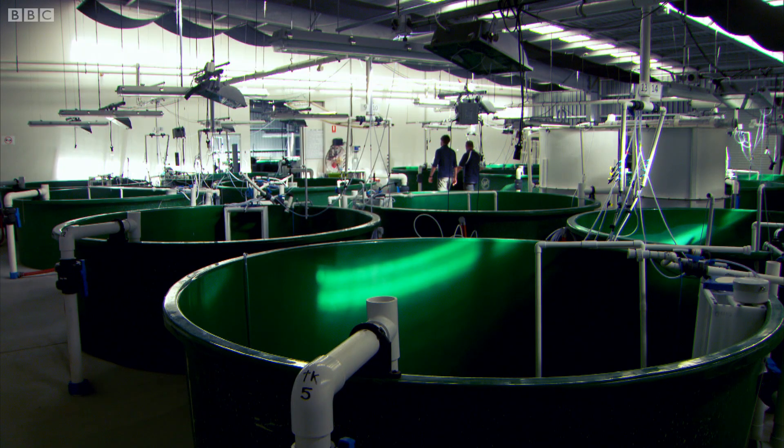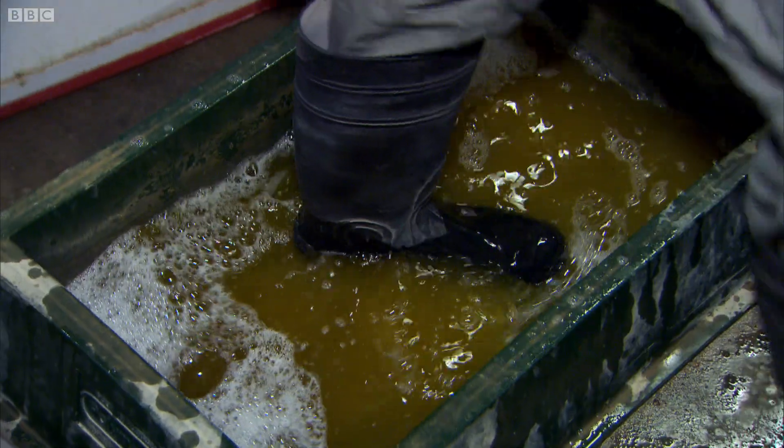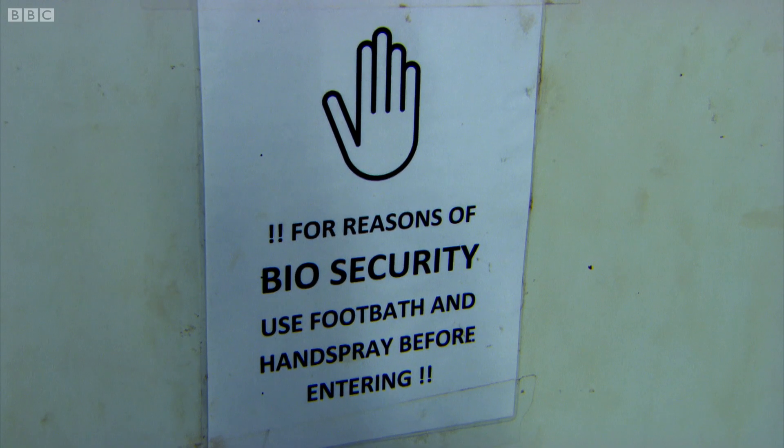Dr Craig Foster has worked at the cutting edge of the fisheries industry for 20 years. The fish in here cost us multi-millions to get in here, and we look after them 12 months a year, 365 days, 24 hours a day. I don't want to take any chances in losing them, in case you've been somewhere where you shouldn't have been.